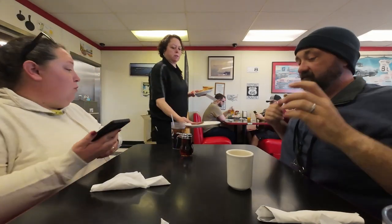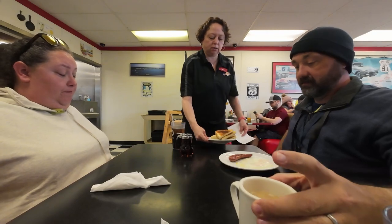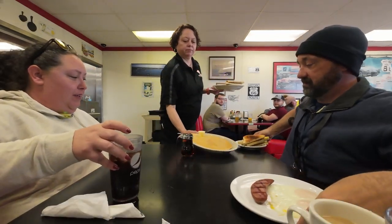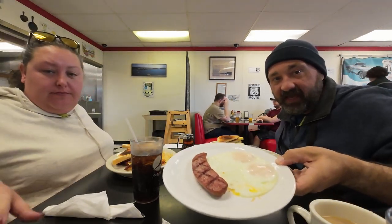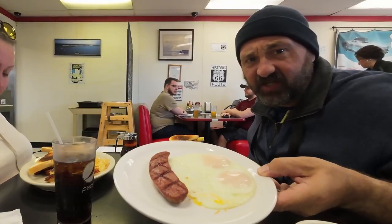I think we made a mistake with how much food we ordered. We may have an alarming amount of food — if we get a food coma by noon, here we go. This is part of the Alaska Park. Oh wow, those are huge pancakes.